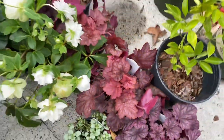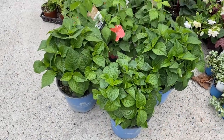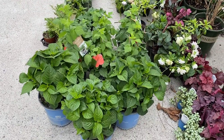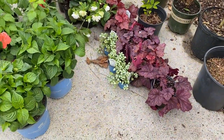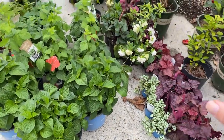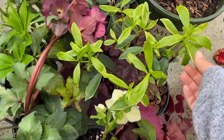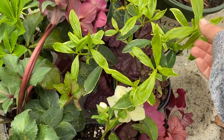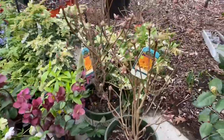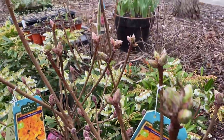We also got Georgia Peach heuchera, which is perfect because we live in Georgia. And then I got three Endless Summer hydrangeas which I'll have to plant a little later since we're still not quite out of the danger zone with frost. The cold-tolerant plants like the helleborus and the Daphne can probably stay out, though some of the tender new growth might need to wait.